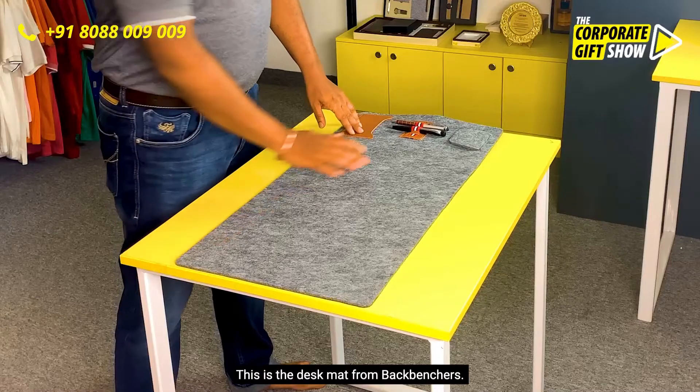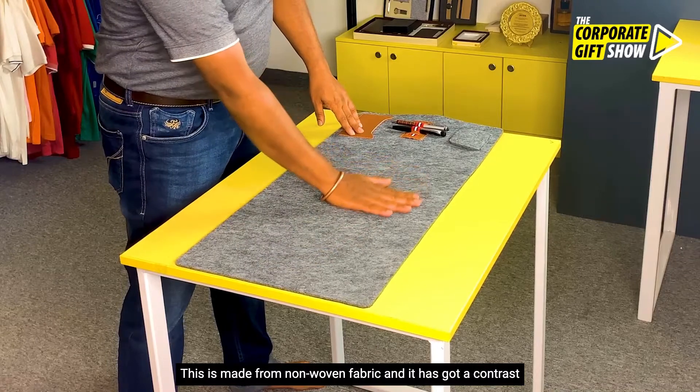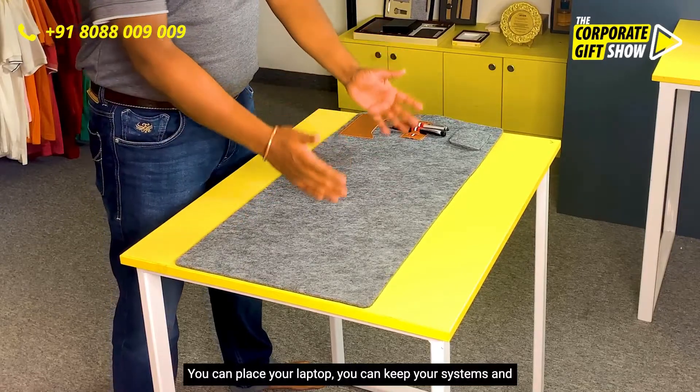This is the desk mat from Backbenchers — look at this! It is made from non-woven fabric and has a contrast-looking color for your table. You can place your laptop and keep your systems and work on this.